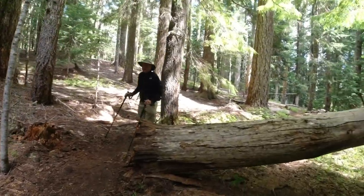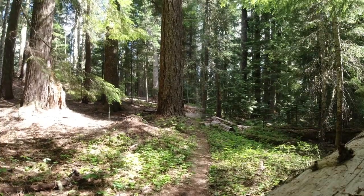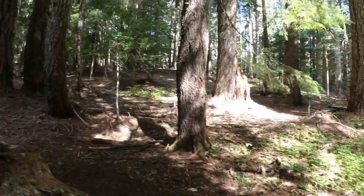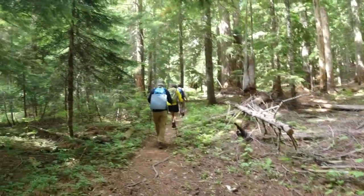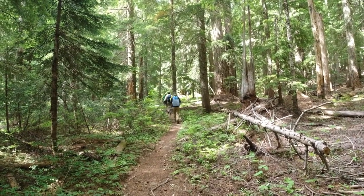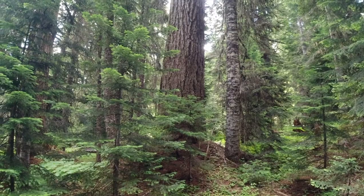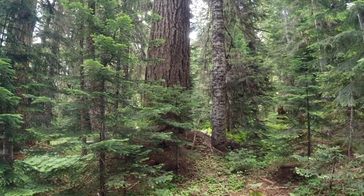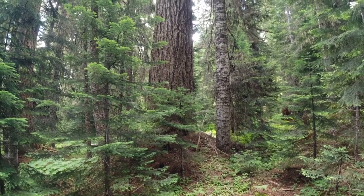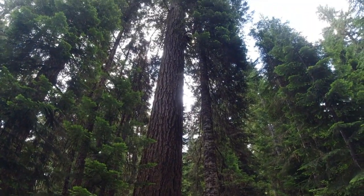Our group has caught up with us, so we're going to take a break and let them go by. The camera just won't get it, but believe me — this tree is at least eight, if not nine feet in diameter. It just goes on forever. Unbelievable.